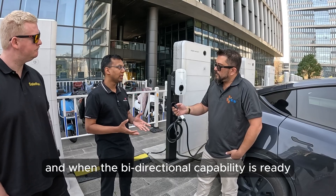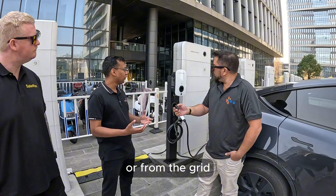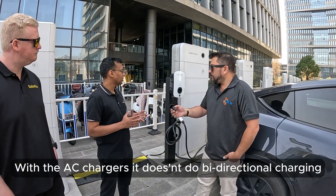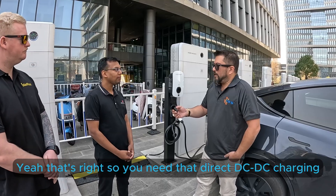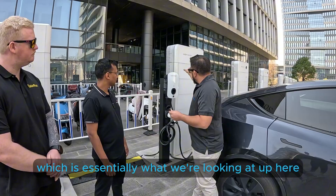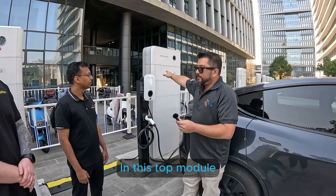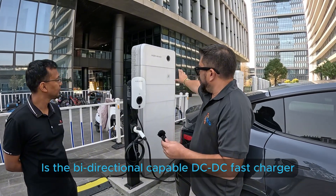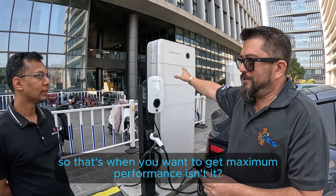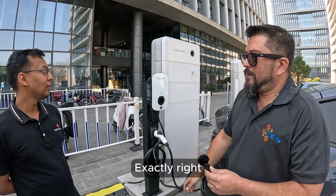When the bi-directional capability is ready from the cars or from the grid, then it's V2X ready. With the AC EV chargers it doesn't do bi-directional charging. You need that direct DC-DC charging — which is essentially what we're looking at up here in this top module, just below the inverter — the bi-directional capable DC-DC fast charger. That's when you want to get maximum performance out of your charging.